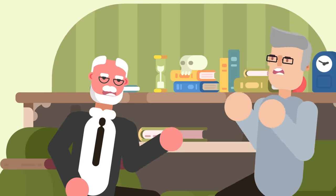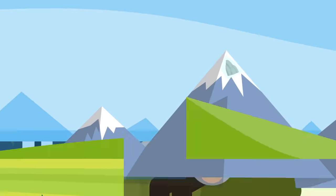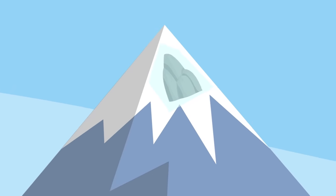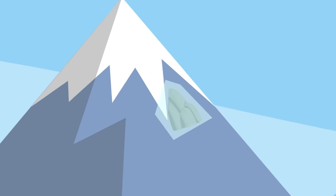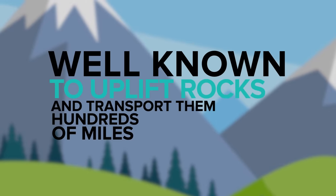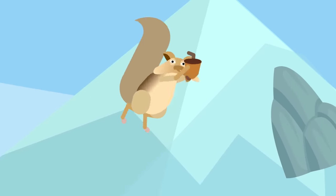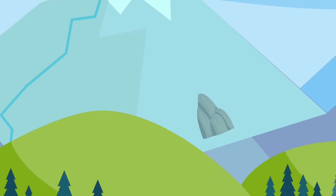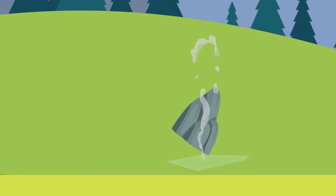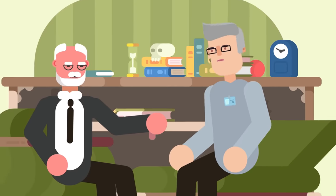However, in the 1970s geologists began to get in on the debate of how the mighty stones were transported. They suggested that it wasn't humans who lugged these stones dozens or hundreds of miles, but rather ancient glaciers. Well known for uplifting rocks and transporting them hundreds of miles, these glacial erratics pop up all over the world as remnants of the last ice age. Geologists proposed that perhaps glaciers had deposited a large number of the raw stones required to build Stonehenge, though the theory isn't particularly popular amongst mainstream geologists.